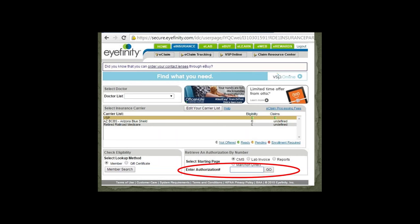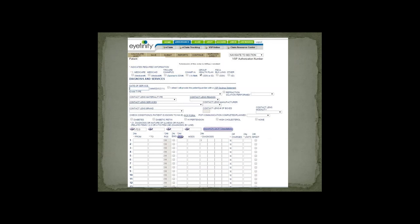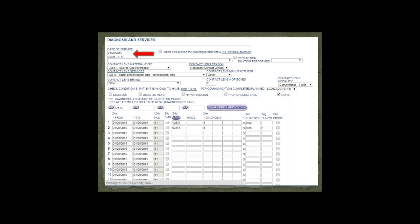A pop-up will appear — put the authorization number in the little box and click go. Under diagnosis and services, input the date of service. The contact lens material type will be V2531, which is scleral gas permeable, and the contact lens reason will be necessary contact lenses. The service you'll perform is 92313 — the script and fit of the corneal scleral lens, which is the closest option in the drop-down menu.